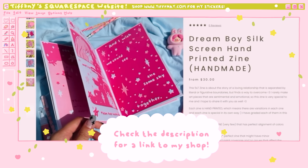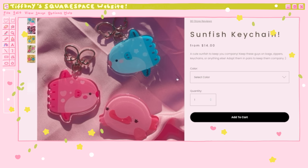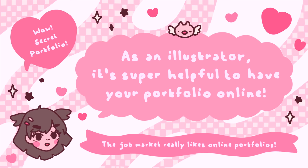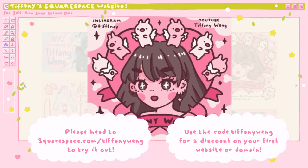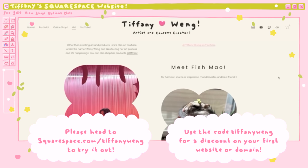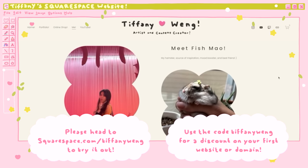They make it super easy to build your own website with amazing templates that are also super customizable, so your website won't look like anyone else's. If online shopping isn't your thing, you can also make your portfolio online. As an illustrator, making my portfolio online was super important, and the job market really likes an online portfolio — I've linked mine in the description box below. If you're interested in Squarespace, head to squarespace.com/TiffanyWang and use my code Tiffany Wang for a discount off your first purchase of a website or domain. Thank you to Squarespace for sponsoring today's video.